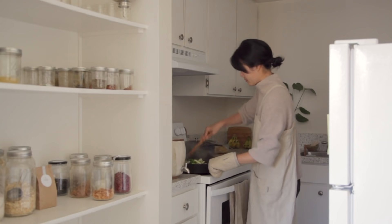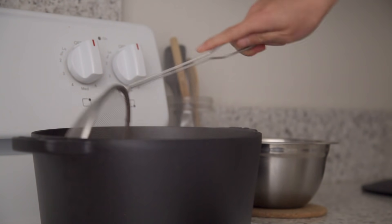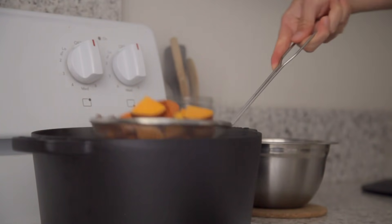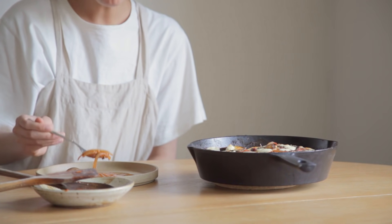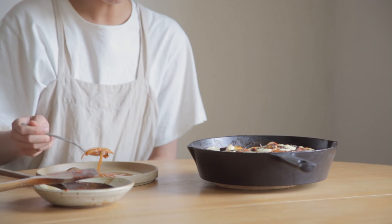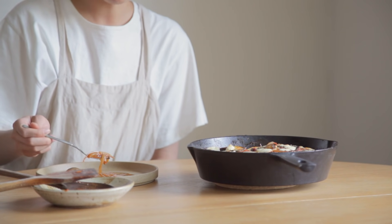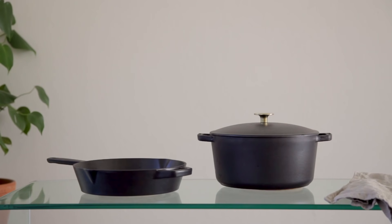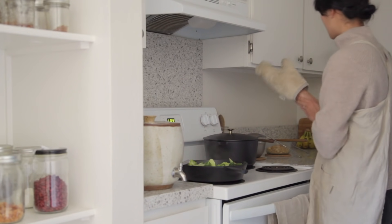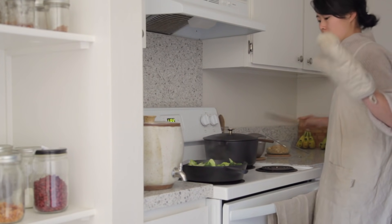I'm happy to be partnering with Milo Cookware to share these recipes. Cast iron cookware has been a staple in our household due to its durability and longevity, but it's also more sustainable, safe, and versatile than other cookware. I've been using Milo's beautiful three-piece set in black, which works beautifully on the stove, oven, and tabletop as a serving piece.